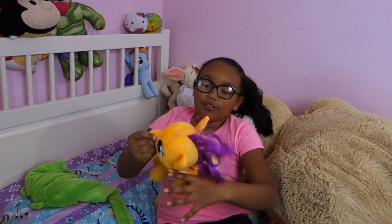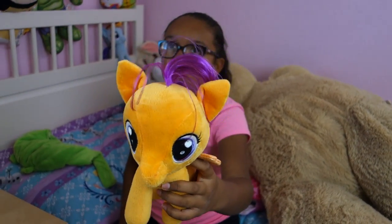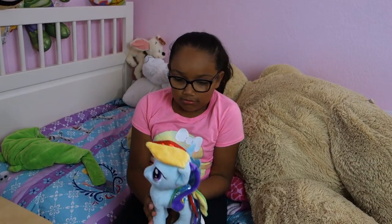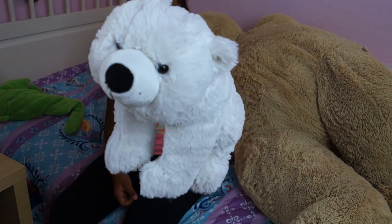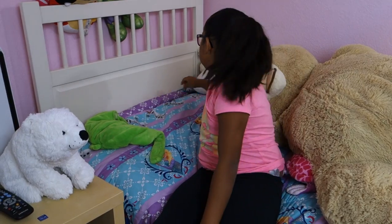We got Scootaloo there and she is a Build-A-Bear but you don't stuff her. Got Rainbow Dash. Polar Bear — and he's like sitting down with his little paws. I'm just going to leave you there because you look cute there.